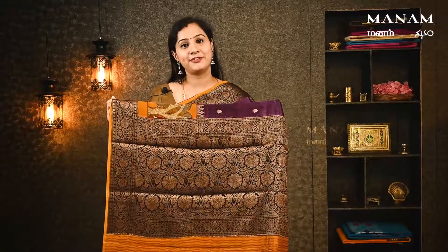In the Banaras Chanderi collection, we have a dark purple color saree. This saree features print work in a contrast color, giving it a great look. The border is also in a contrast blue color. It comes with a jacquard blouse. This saree is priced at ₹4,250.